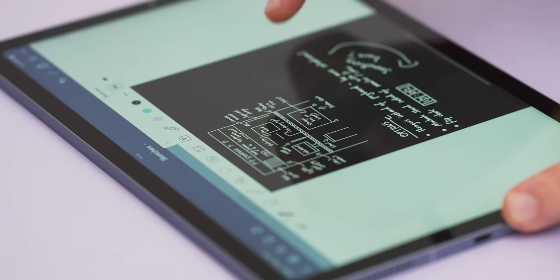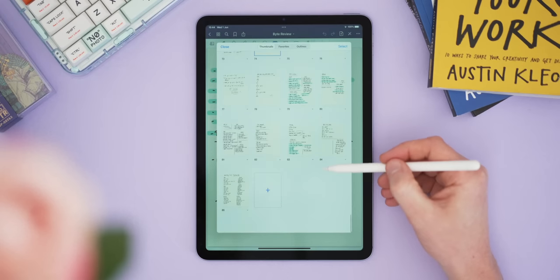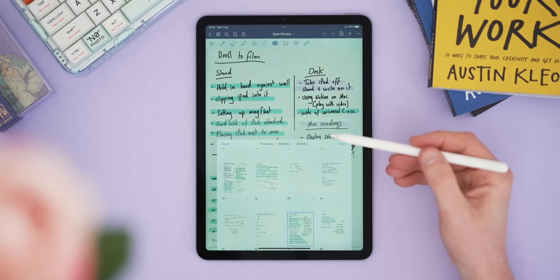For the best paid app, for the second year running, it's GoodNotes 5. There are very few note takers that do everything well and have the best pricing structure, and for me GoodNotes is the best one out there. It's not perfect — no Windows app, could do more with the community tab, and they really need to add an audio recorder — but it's my continual go-to and the one I recommend above all others. That's another year of looking at the best note-taking apps for the iPad — let me know your favorite in the comments!